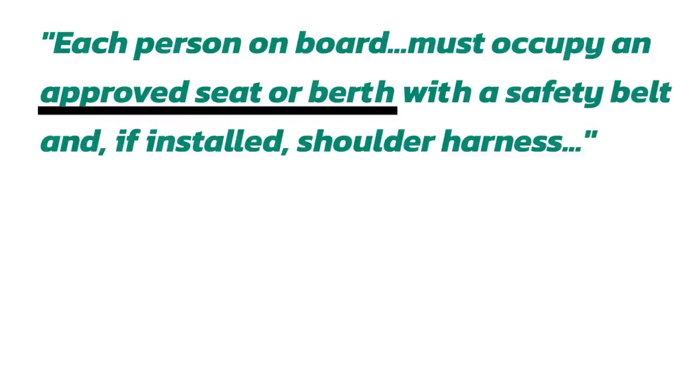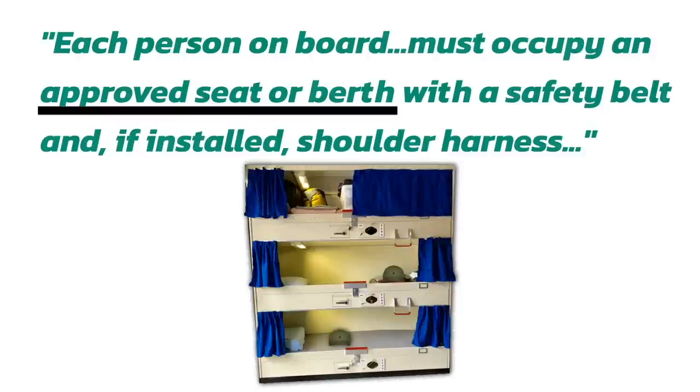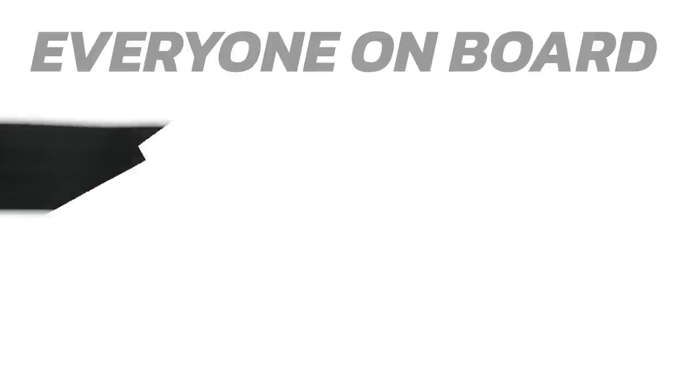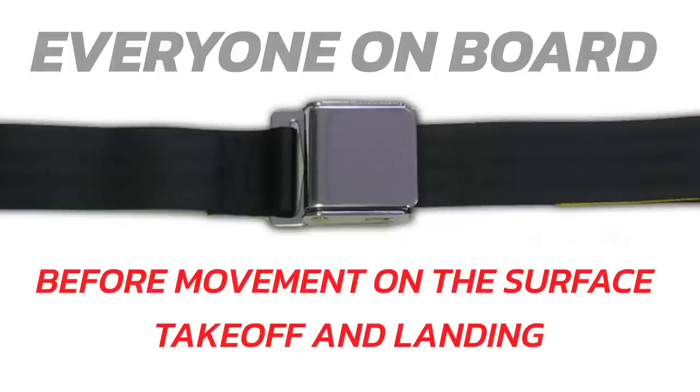For those wondering what a berth is, that's basically a little bed that they have on airplanes and ships sometimes. The big takeaway here is that everyone on board the aircraft needs to be properly buckled before we can move on the surface, take off, or land — in other words, taxi, take off, and landing.